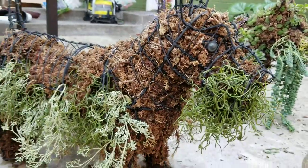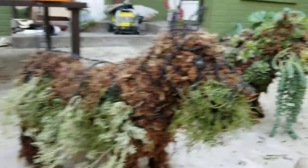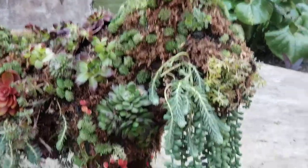This guy's kind of cute — he's gonna get a little bit more stuff on him tomorrow. But yeah, I'm loving these guys. Very cool.